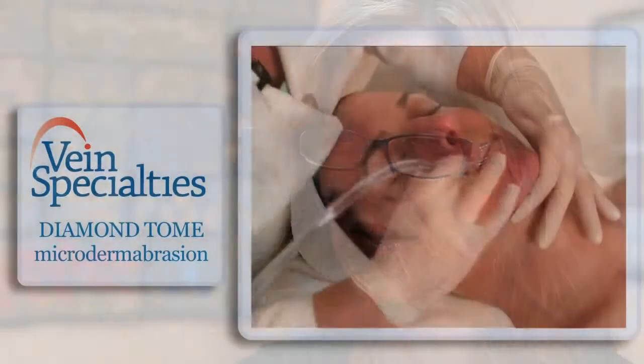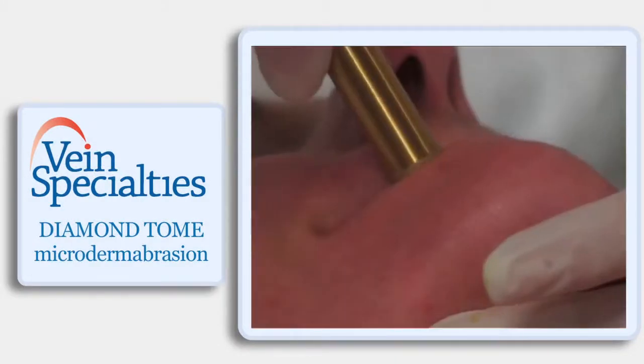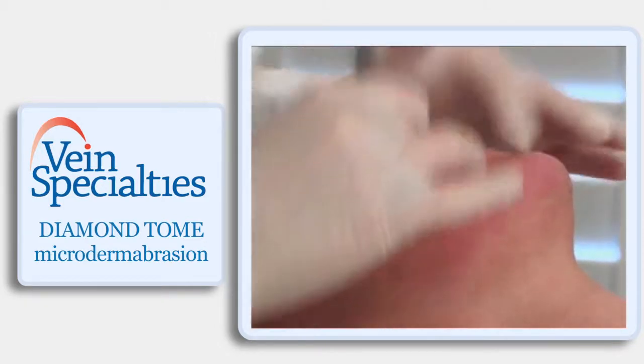At Vein Specialties we do offer microdermabrasion. It is medical grade in terms of equipment, and there is, believe it or not, even with something as simple as microdermabrasion, a difference in equipment. We use medical grade equipment with no loose crystals on the skin — everything is very controlled so we're able to fine-tune it.